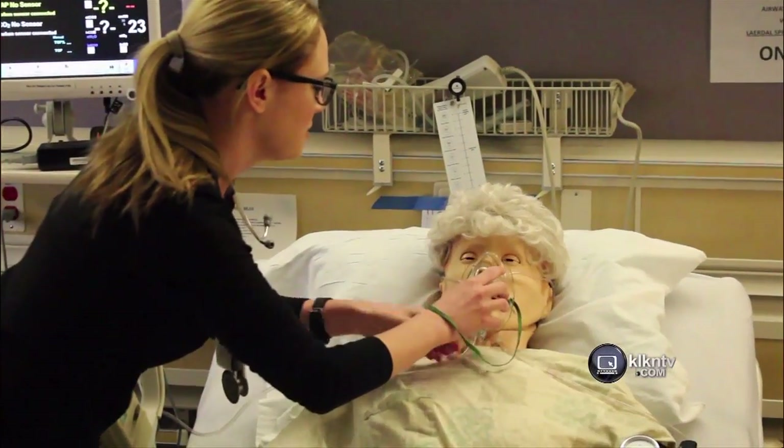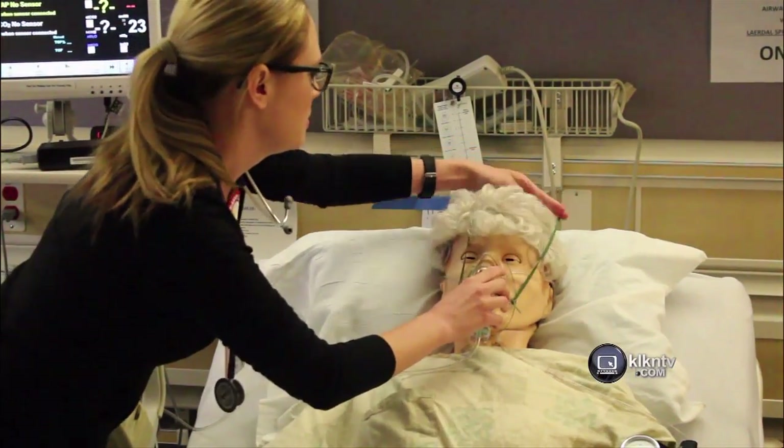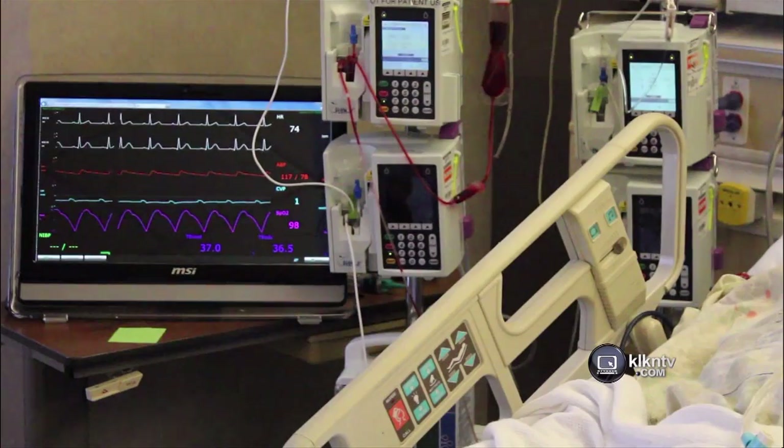The mannequins cost anywhere from $40,000 to $90,000 a piece, and the realistic scenarios used on them are picked by faculty members. It's a very big investment and we're really investing in our nursing students and all their healthcare students — and really the investment is going towards our patients, and that's really what we're all about.